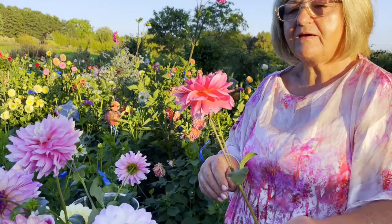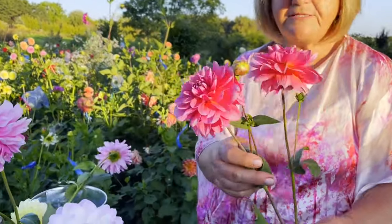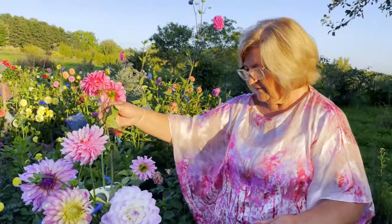I think I've already showed this — it's Southern Belle. But this is a keeper too. I just love this dahlia. I've been growing it for a few years.